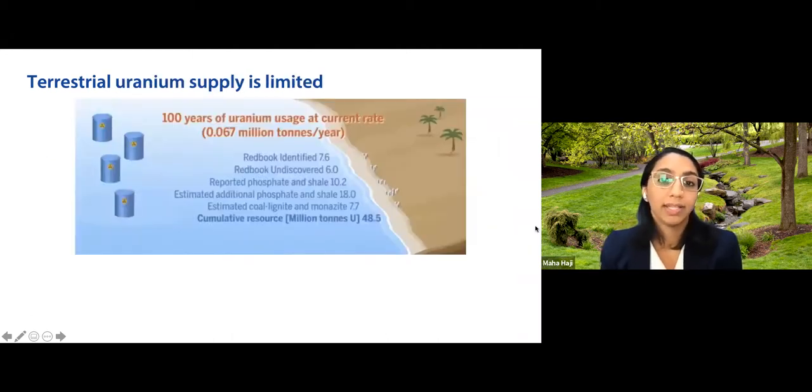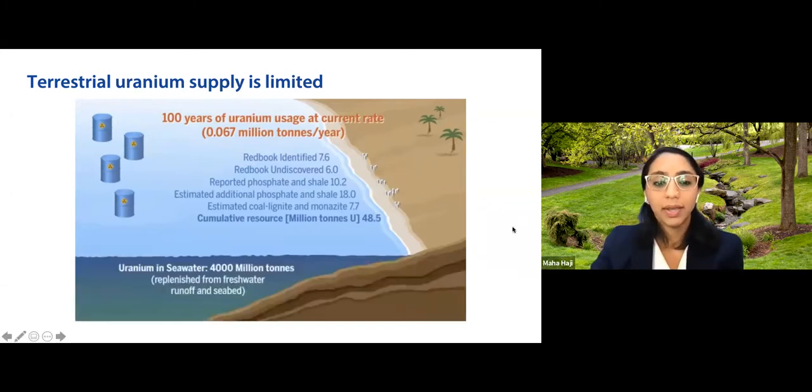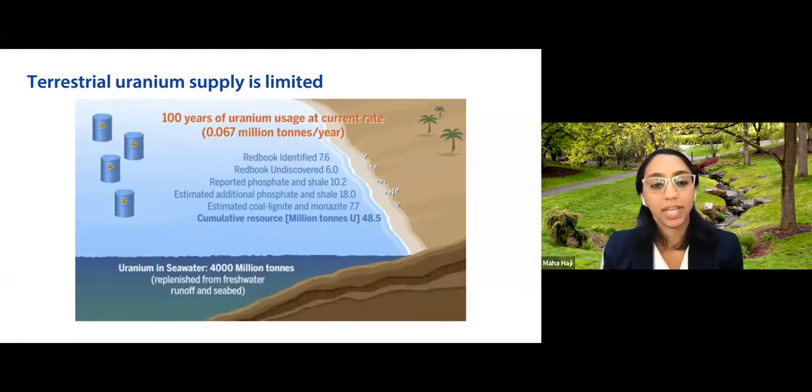Terrestrial uranium supply is limited — at our current rate of usage, we only have about 100 years left from terrestrial resources. This is a big problem because nuclear power plants are built decades out before becoming functional and are meant to run for 50 or more years. Luckily, seawater contains orders of magnitude more uranium: over 4,000 million tons compared to 48 million tons on land.